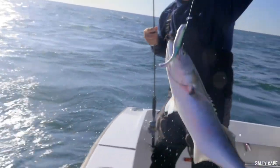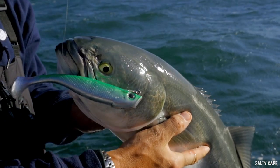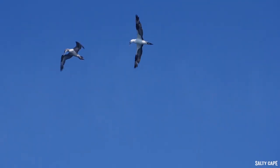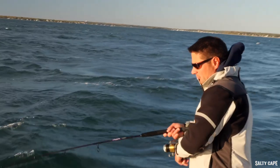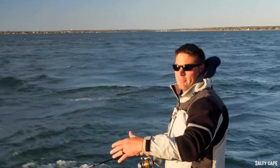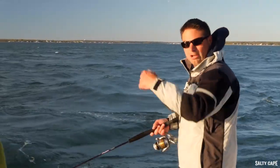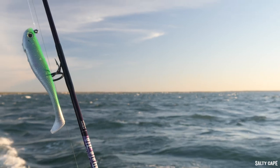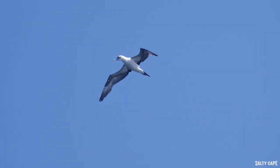One thing we noticed when we pulled up on the rip is you've got birds working, but you've got a mix of birds. You've got some gulls, and up higher you've got a couple of adult gannets. That's pretty common earlier in the season, but it also tells you there's some bigger baits around. If you make a couple of drifts and you're not getting bit, rather than go smaller — which would normally be what I'd do — try going larger. There's probably some larger herring around, probably some larger squid, and that's what's bringing these gannets in.